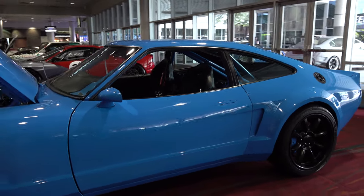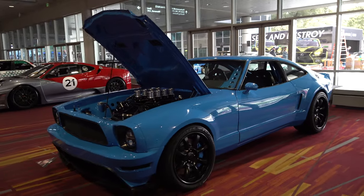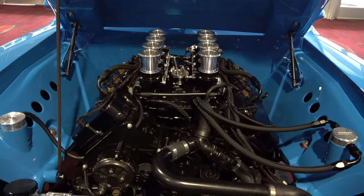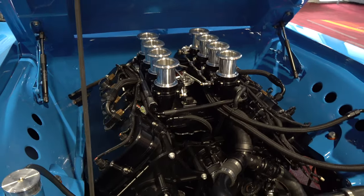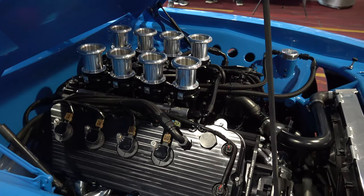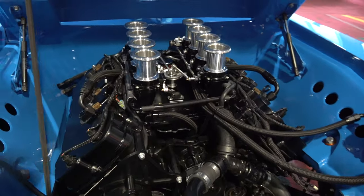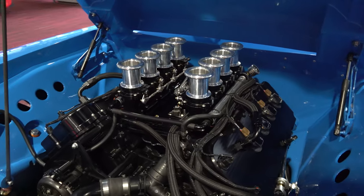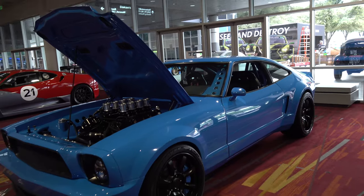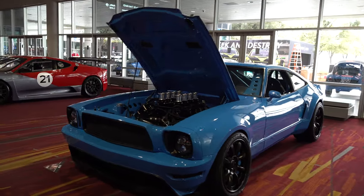When I bought it the drivetrain was completely gone. It originally had a V10 in it, but I had a Gen 2 Coyote sitting around from another project, so we decided to use that instead of trying to rebuild the V10 — it was in pieces and the performance just wasn't where a Coyote could be. The entire drivetrain, including the transaxle, transmission, and differentials, are all brand new — dropped out of a Corvette Z06 and installed in the car.